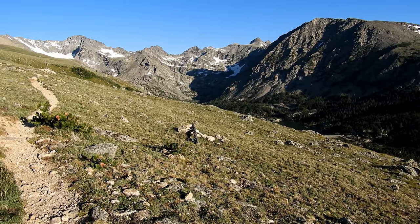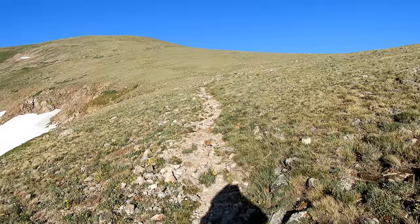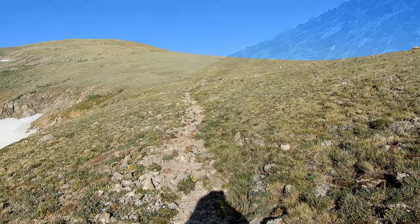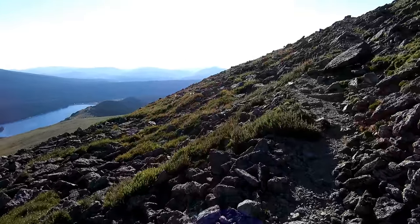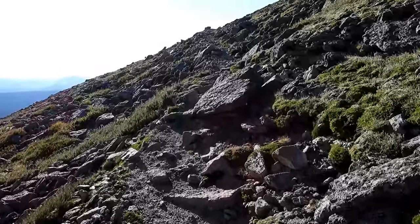I'm going to take it up and over that hill right there. I'm almost two hours into the hike, approaching four miles, and I'm at an elevation of about 12,000 feet. So that means I've got about 1,000 feet left to get to the top of Old Baldy.